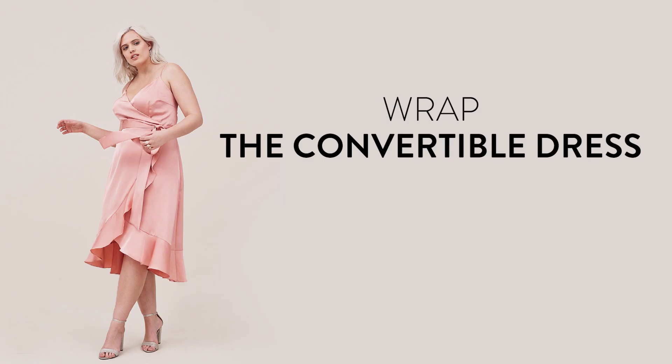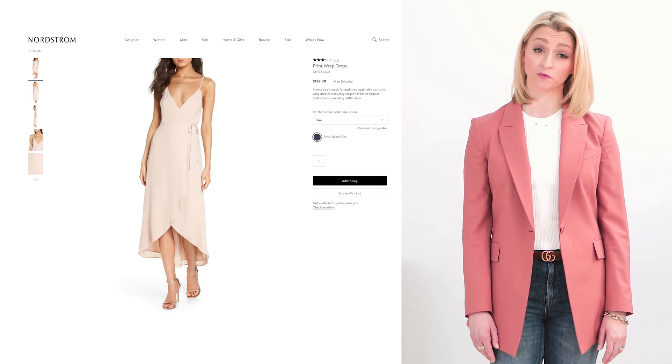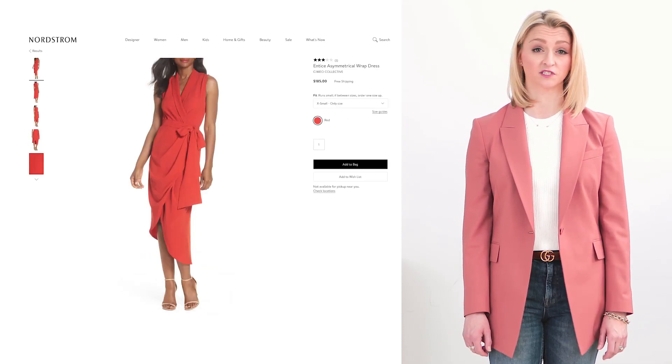Another super flattering dress that you should have in your wardrobe is a wrap dress. They throw on really easy, almost like your favorite bathrobe, crossing in the front and tying at the side. You can adjust the fit by how tight or loose you choose to tie it, and they usually have a super flattering v-neckline. There's a ton of variety in wrap dresses from prints to colors to different fabrics.